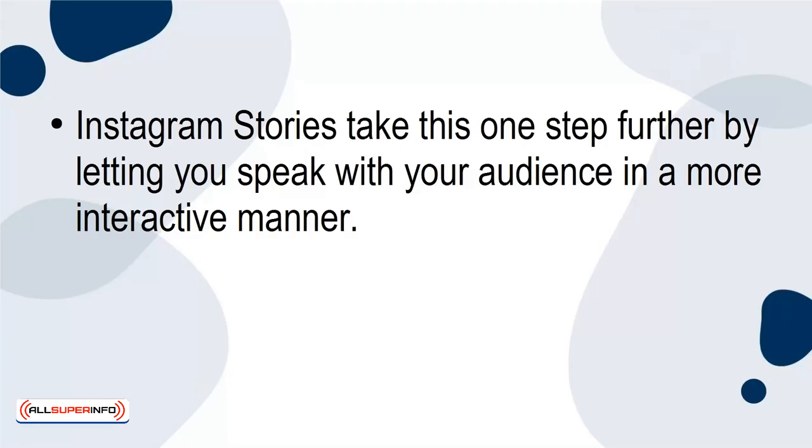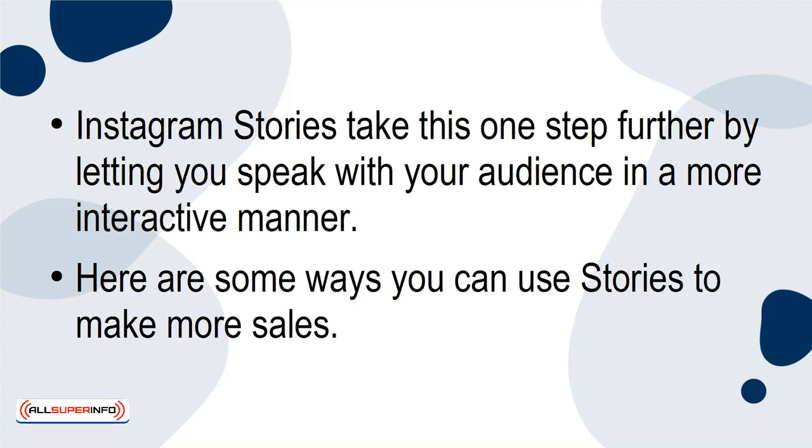Instagram Stories take this one step further by letting you speak with your audience in a more interactive manner. Here are some ways you can use Stories to make more sales.